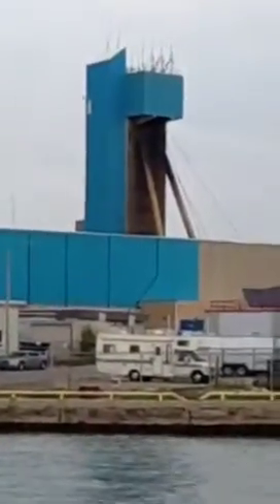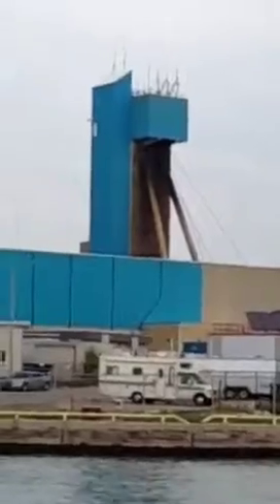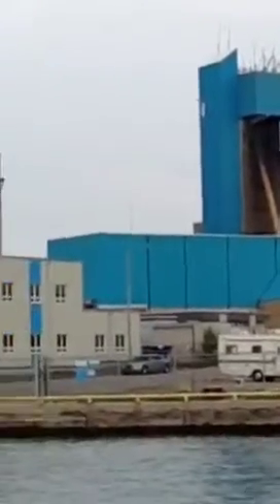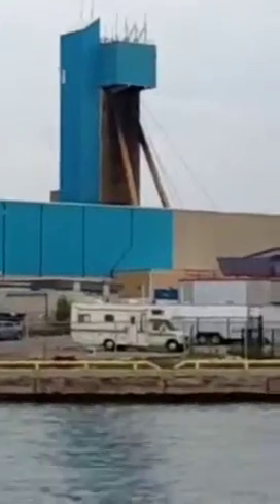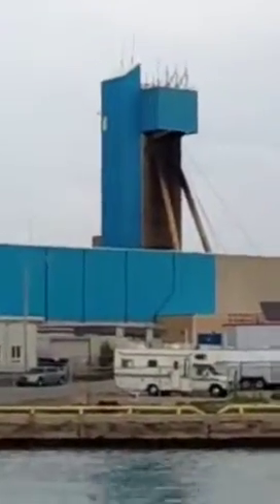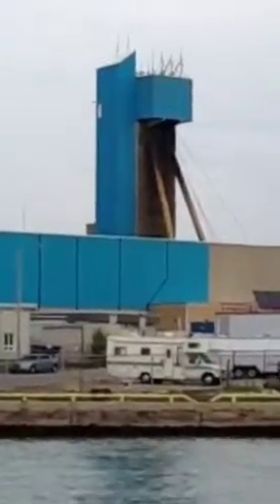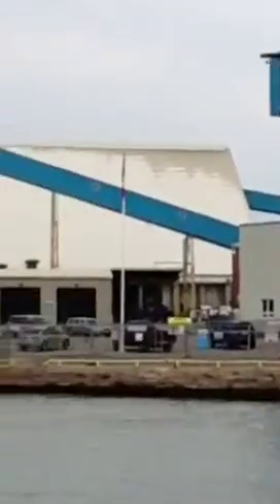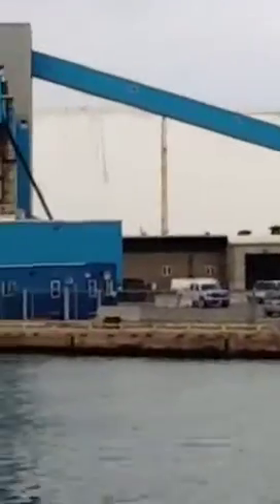Welcome — this is Brian here. I'm at Lake Huron in the town of Goderich, and they have this salt mine here. It's really interesting. The salt comes from way, way deep in the ground and comes up these chutes, and it gets stored in this white covered building here.